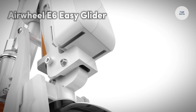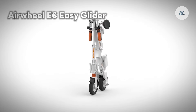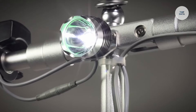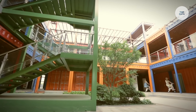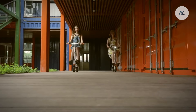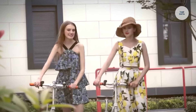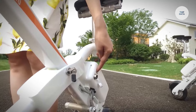The Airwheel E6 Easy Glider is an electric scooter designed for urban commuting and recreational use. Its compact, lightweight, and foldable design makes it highly portable, ideal for users who need a convenient solution for short distances. Powered by an efficient electric motor, the scooter reaches a top speed of 20 kilometers per hour, making it suitable for city travel.